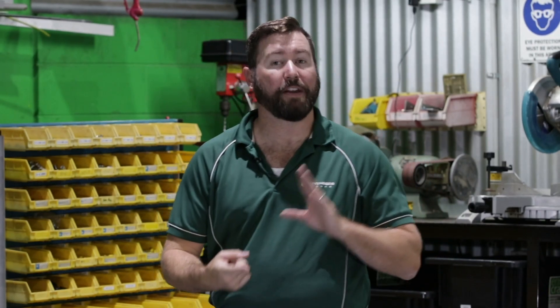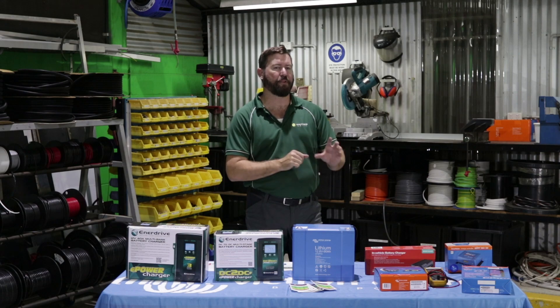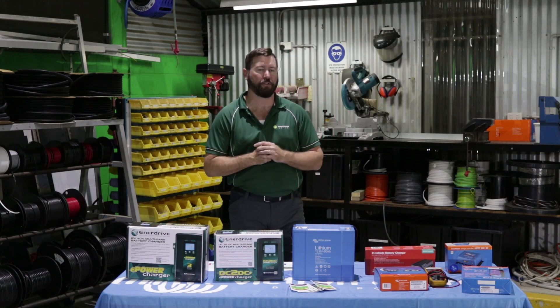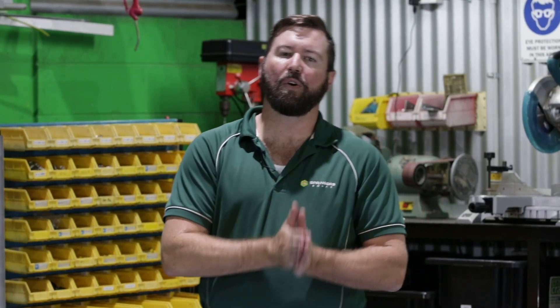The downside to lithium batteries is they're a lot more expensive initially and they're more sensitive to how we charge them, so there are various types of products that you will need if you're looking at upgrading to a lithium battery for your RV. Lithium batteries are expensive up front, but if we look at the number of cycles you get out of a lithium battery and the amount of energy you can draw out on each cycle, overall, over a long life, lithium batteries are cheaper cost per cycle.